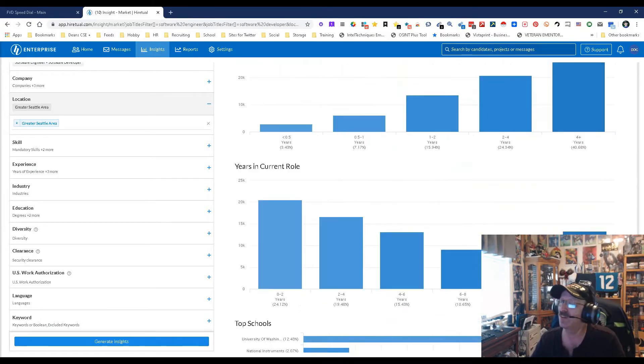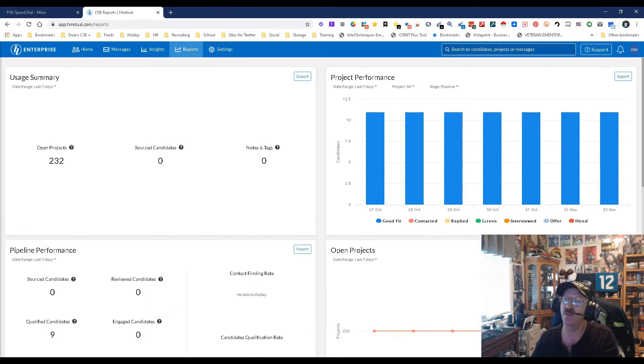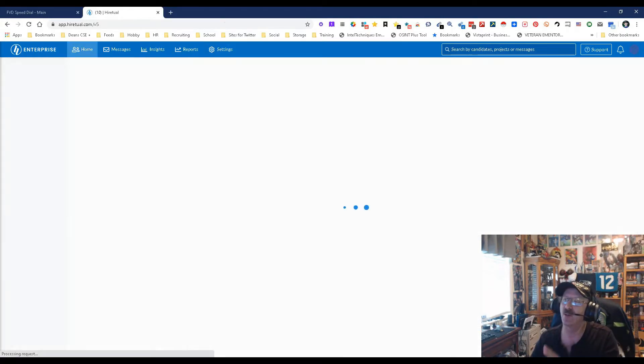This can really help be your roadmap to explain to your hiring managers what the 411 is on the talent pool. So we got that. Let's go over here — we got reports, this is where you can do all your different reporting. And then you have settings.